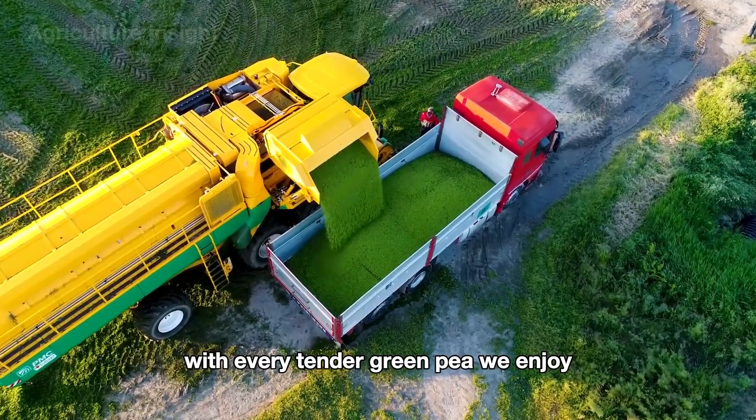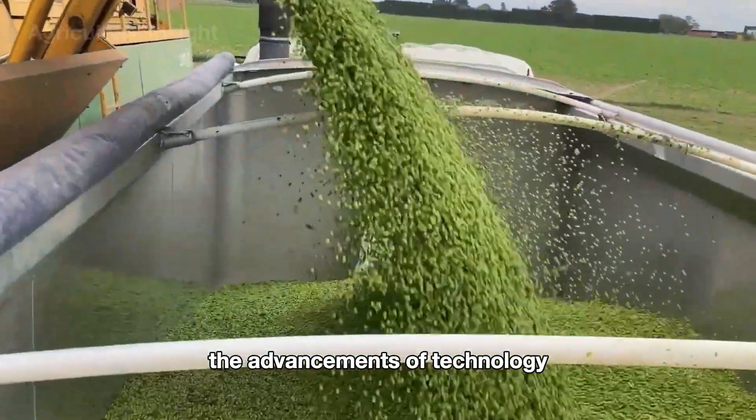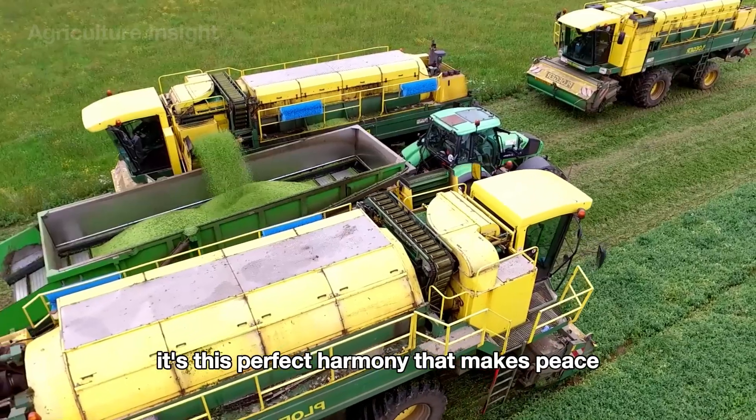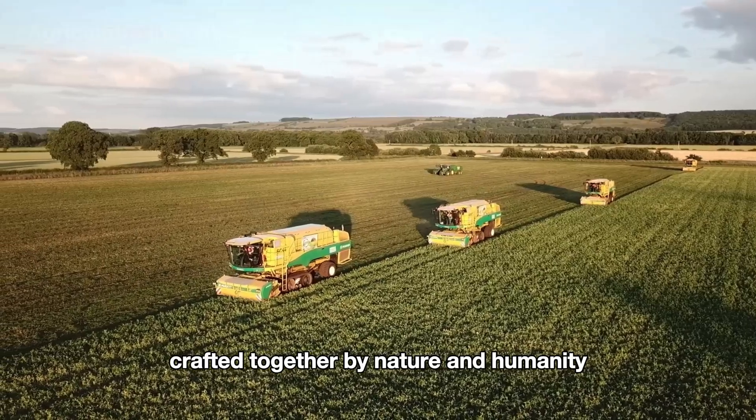With every tender, green pea we enjoy, we can taste the dedication of farmers, the advancements of technology, and the love for these bountiful fields. It's this perfect harmony that makes peas a wonderful gift, crafted together by nature and humanity.